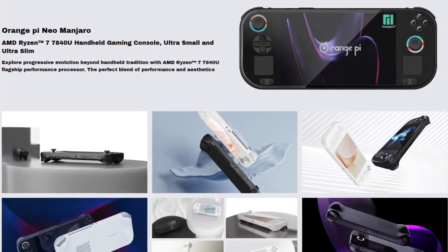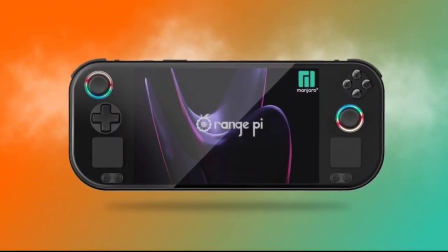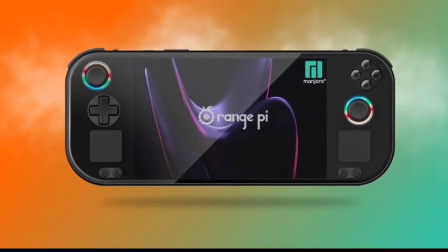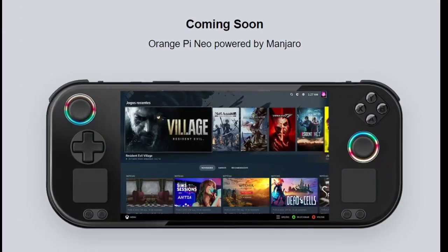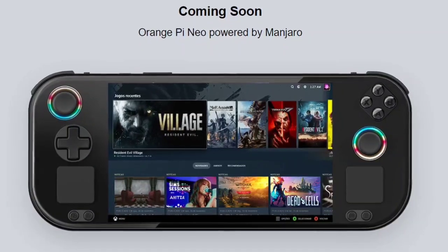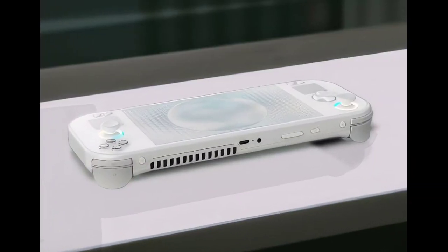In terms of cooling, it comes with a turbo large fan, dual copper pipes, aluminum alloy cooling fans, extra-large air vents, and a custom cooling design. The handheld is available in white or black and uses materials like plastic, glass, and magnesium-aluminum alloy. The design is sleek with no exposed screws and includes a 2.5D toughened glass cover.